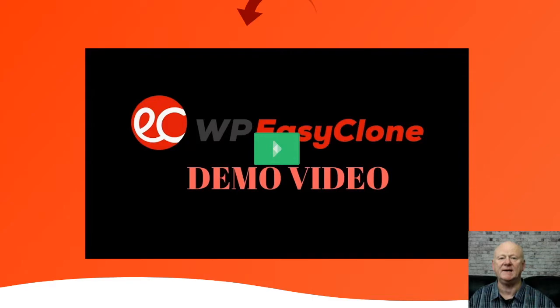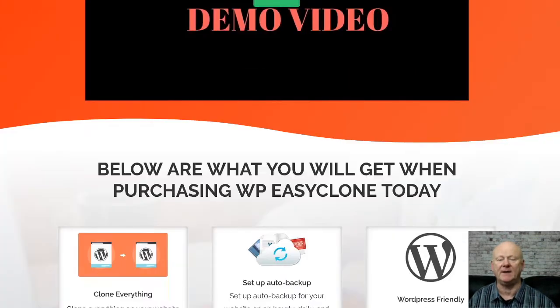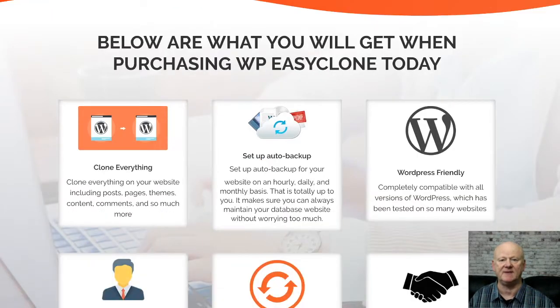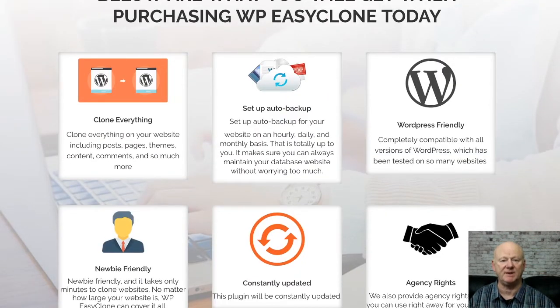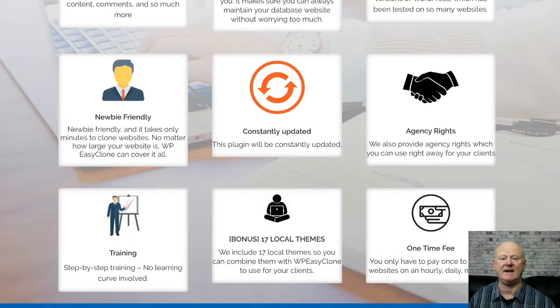One-time offer three is WordPress Easy Clone Resellers. You're going to be getting 100 licenses for $97, which gives you the rights to sell WP Easy Clone as your very own. You'll also be getting access to my massive bonus package.